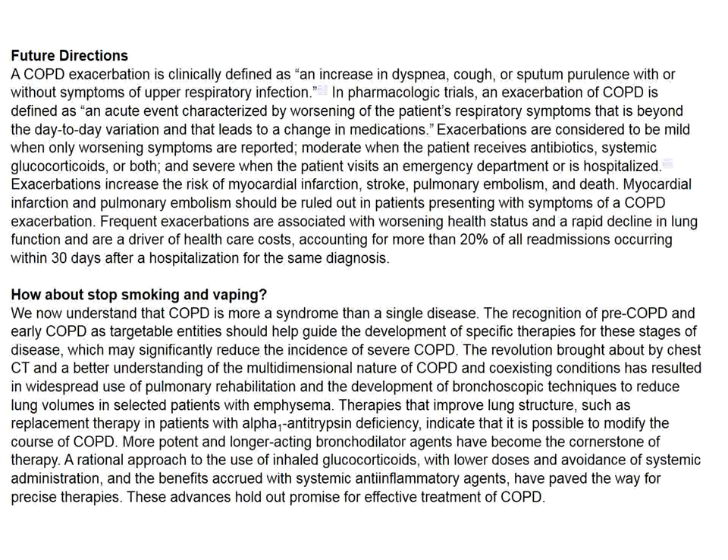The drug, as far as I know, is approved. In my view, it's still primarily a problem of smoking and vaping, although other environmental influences — such as diesel exhaust if you live in Stuttgart — may also play a role.